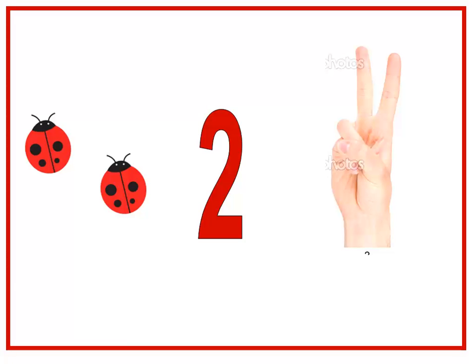Do you have a song for number two? Yes! Let's sing it together. I have two eyes and I have two ears — two, two, two, two, two. And I have two hands and I have two legs — two, two, two, two, two.